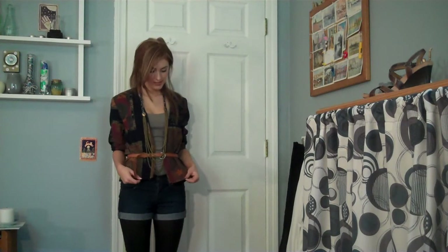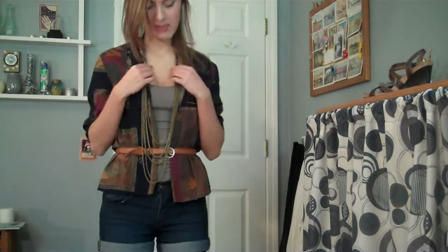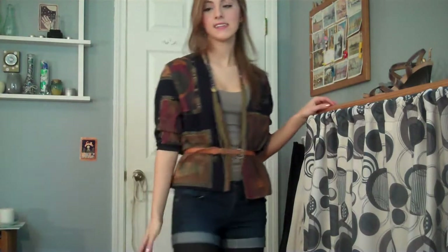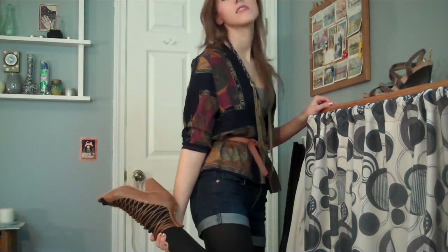In this outfit I'm wearing this thrifted printed cardigan just over this light gray tank top from Forever 21 — though I think black would work as well, you can get them just about anywhere. Then I'm wearing some high waisted denim shorts and black tights like in my last outfit. And then I'm just wearing this necklace from Forever 21 and this cognac belt from Delia's.